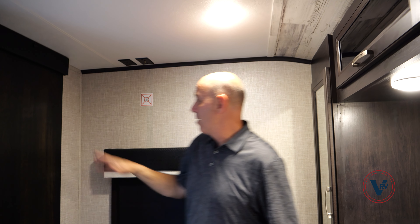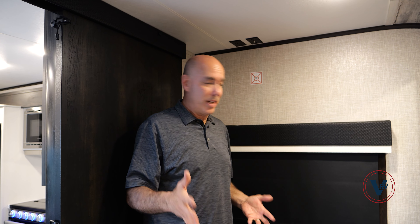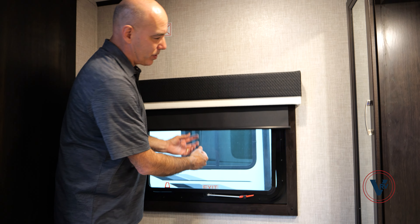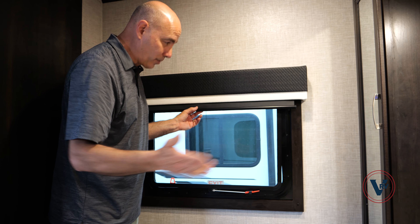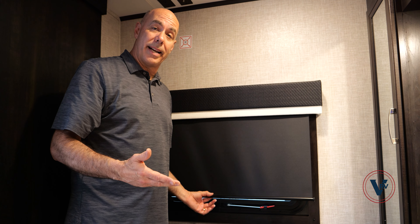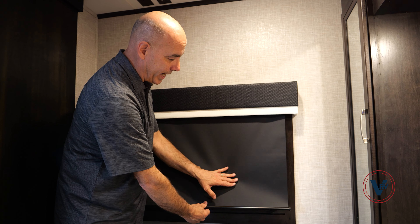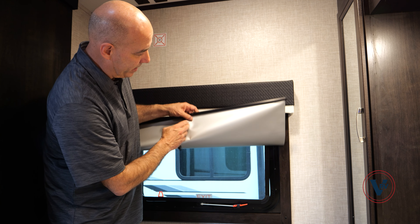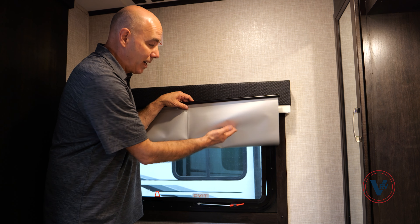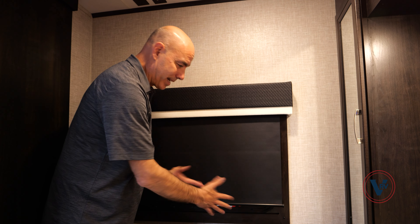I should mention this is Azdel inside and out — Azdel fiberglass exterior and interior both on the Jay Feather line. Also throughout the Jay Feather line now, you have roller shades throughout. Used to be you'd get pleated shades on a lot of units in this price point. These are all blackout roller shades with a reflective surface on the outside to help keep it cool when deployed — besides darkening, it helps keep it cool on the inside.